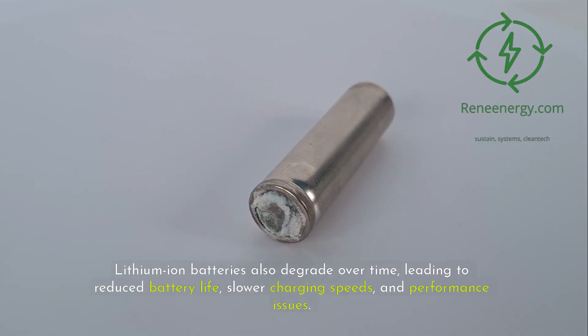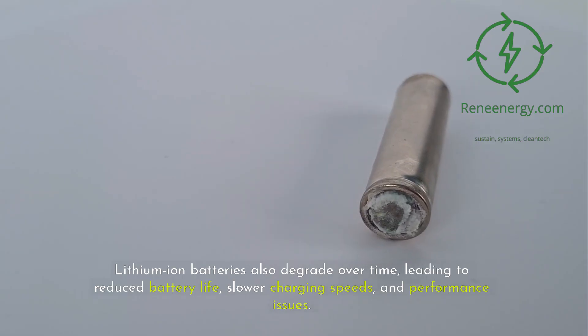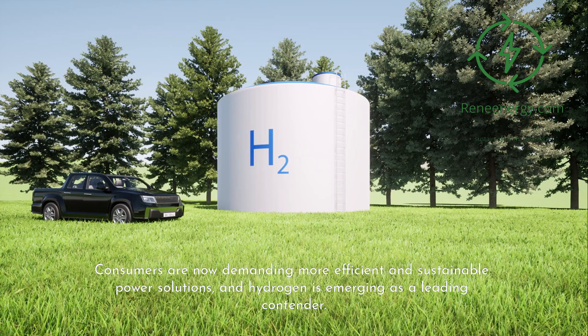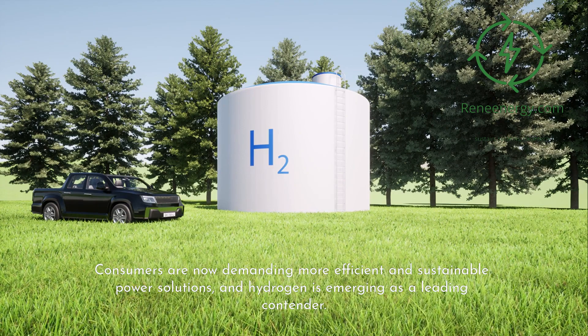Lithium-ion batteries also degrade over time, leading to reduced battery life, slower charging speeds, and performance issues. Consumers are now demanding more efficient and sustainable power solutions, and hydrogen is emerging as a leading contender.